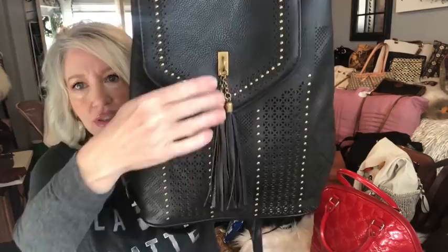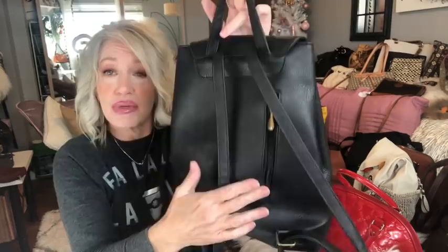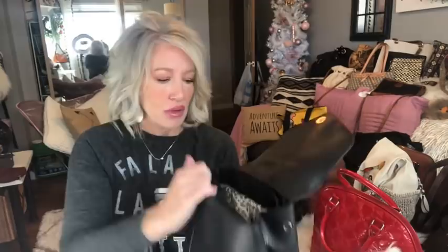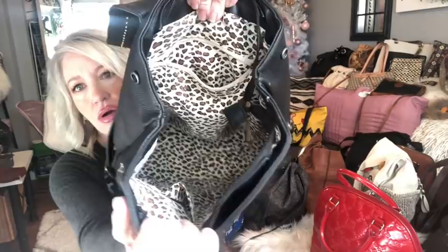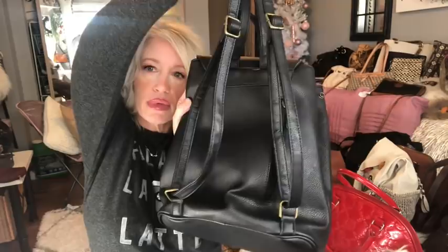This is a vegan leather backpack with laser cut and antique brass studs, and a little tassel on the front. This was mine — it was not thrifted, only worn once. There's a zipper pocket for your phone or wallet in the back for easy access. The inside is in perfectly brand new condition — nothing's wrong with it at all. It's got a zipper pocket and two slip pockets with a really cute cheetah interior. The straps are adjustable.